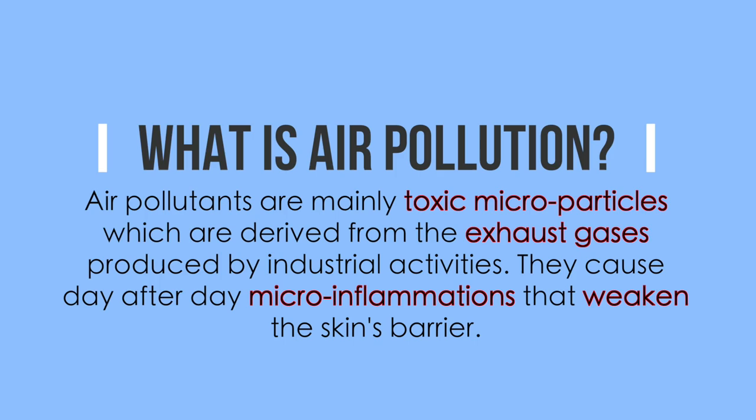Now I'm doing the City Shield Challenge — there are questions and you press a plus sign to reveal the answer. First question: what is air pollution? I know it's something we can't see and it affects our bodies. Their answer: air pollutants are mainly toxic micro-particles derived from exhaust gases produced by industrial activities. They cause day-after-day micro-inflammations that weaken the skin's barrier.